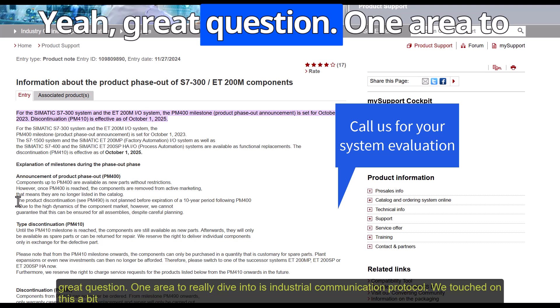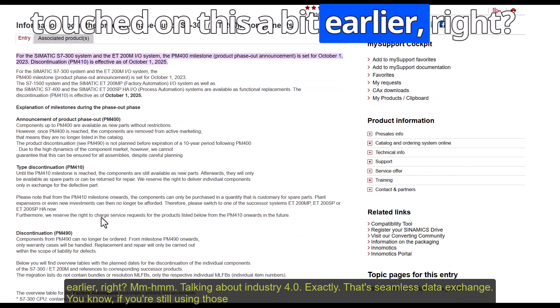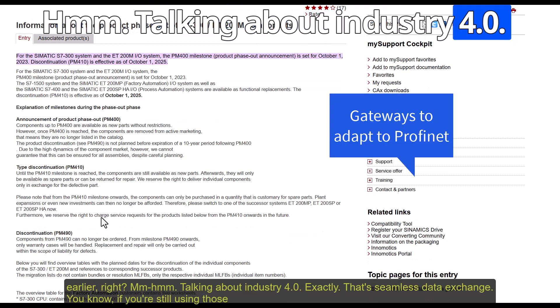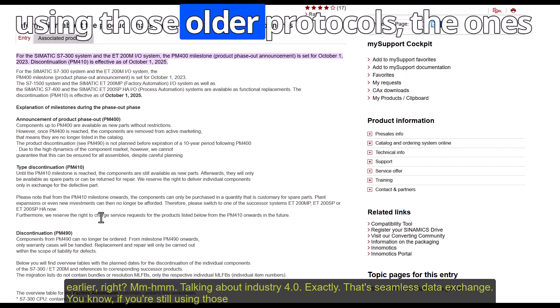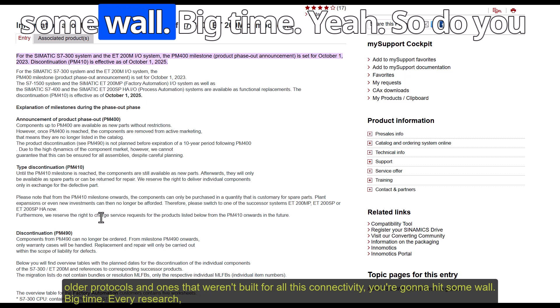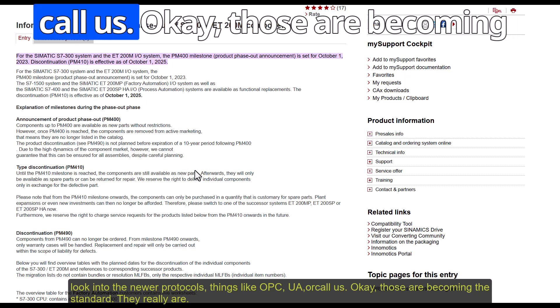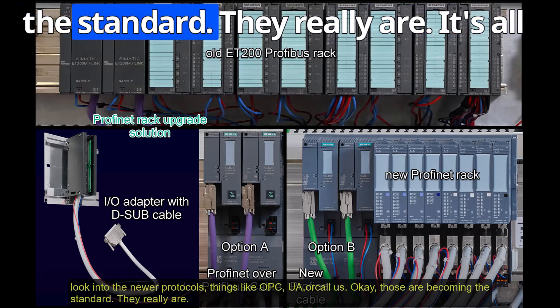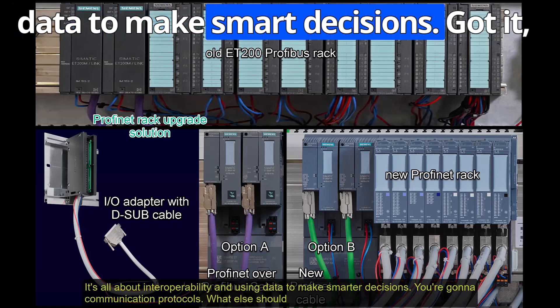How can listeners future-proof their systems? One area to really dive into is industrial communication protocols. If you're still using older protocols that weren't built for all this connectivity, you're going to hit some walls. Do your research — look into newer protocols like OPC UA and MQTT, which are becoming the standard. It's all about interoperability and using data to make smarter decisions.